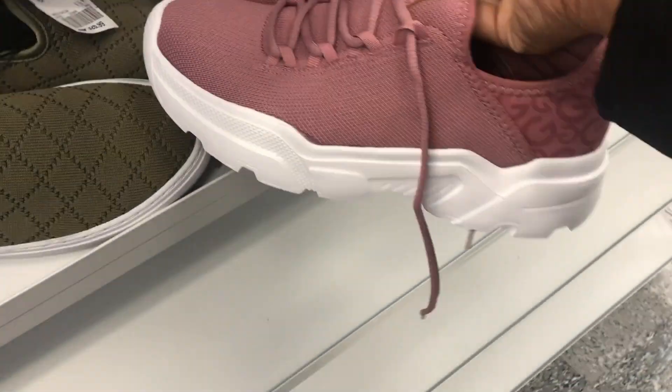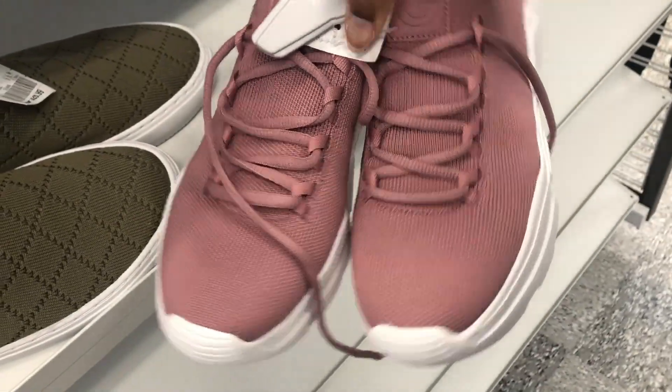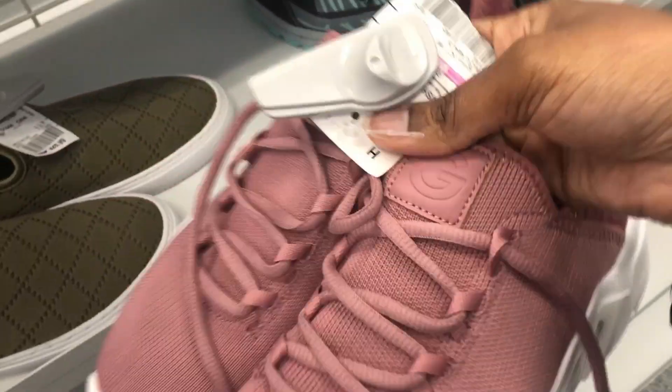We have these fish shoes. They are marked down to $24.99 and they are worth $23.99.